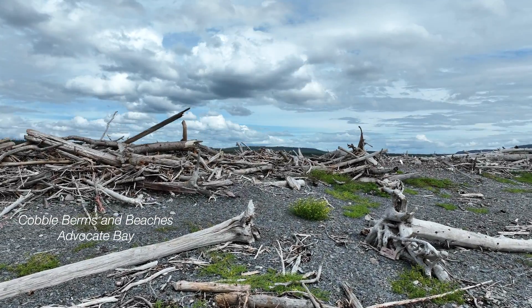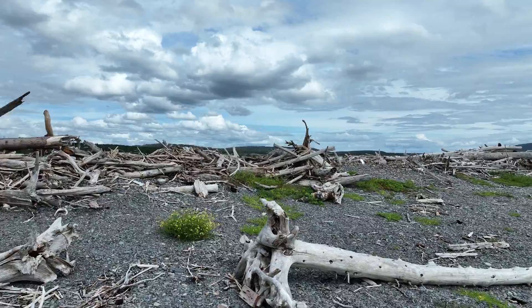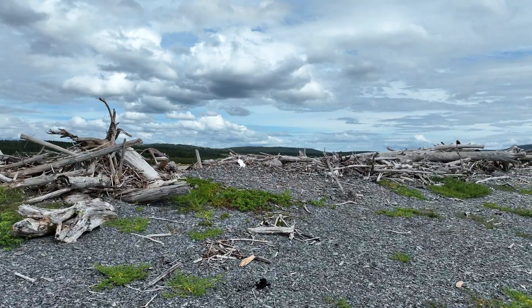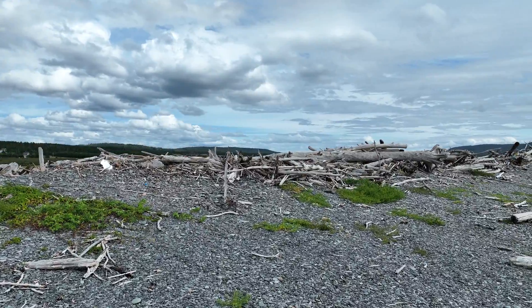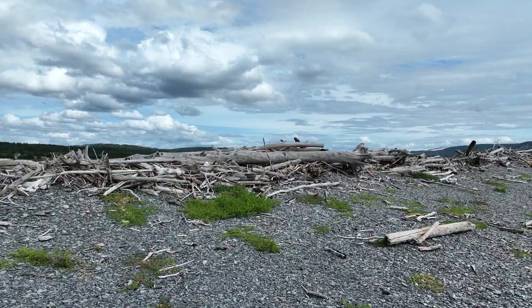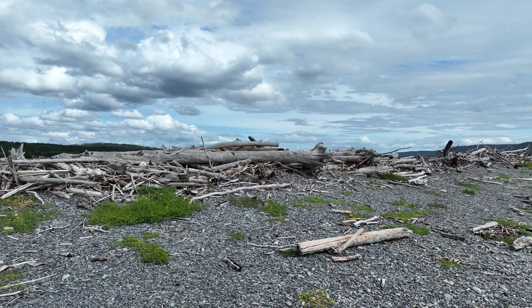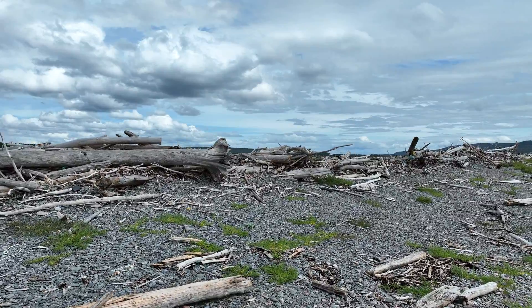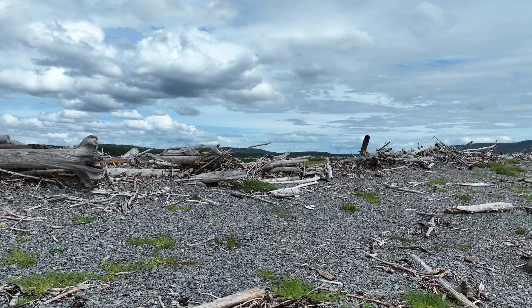Here are several examples of cobble berms and cobble beaches in Advocate Bay. Large trees stacked on top of the cobble berm and spilling over onto its backside were brought here by very strong incoming currents in Advocate Bay and tides of 30 to 41 feet. This berm is unusually high and protects a large land and wetland area behind.